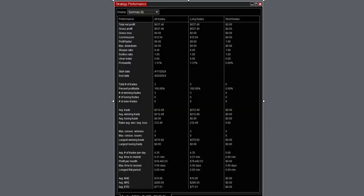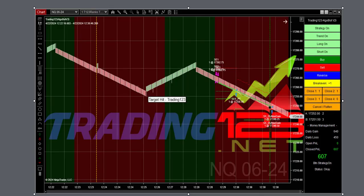Strategy performance shows $12 in commission, just one trade, 100% winner, largest winning trade $270. It all adds up — by end of day we're over $3,600. And we have one more trade to look at.